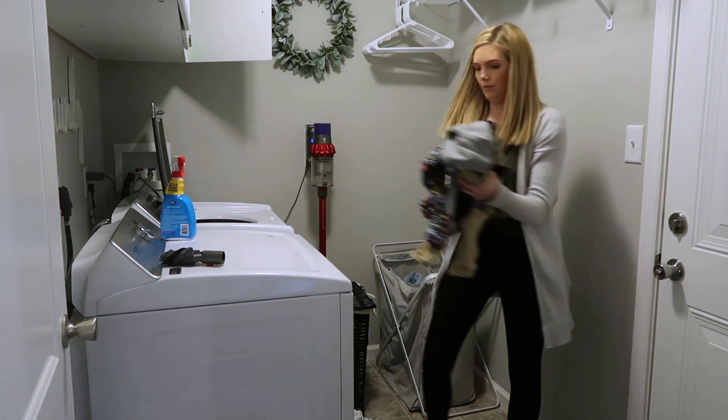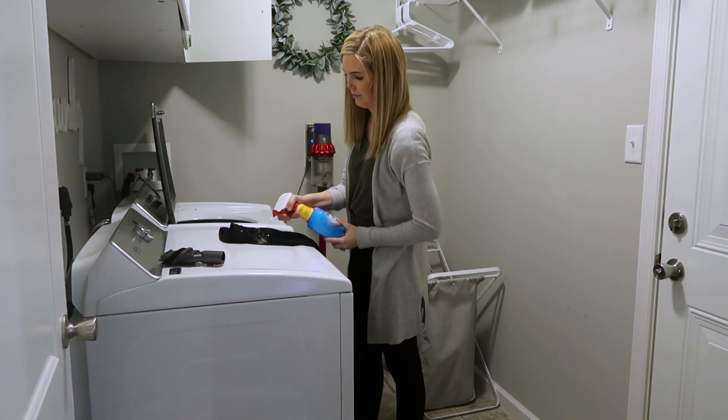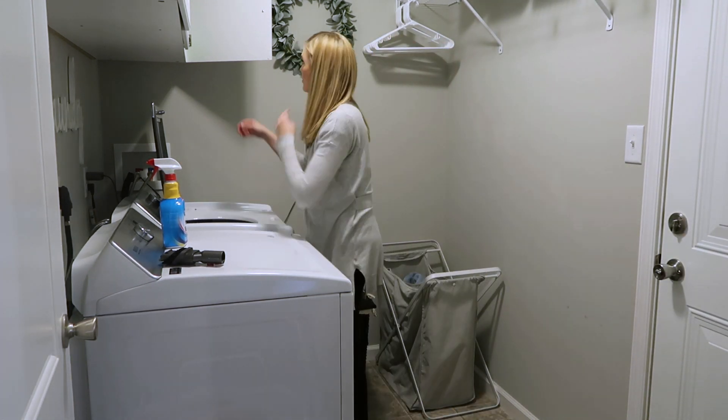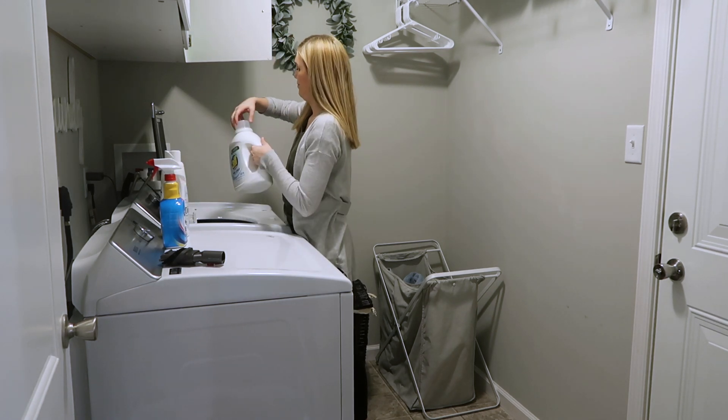Anyways you guys, that is going to be it for this all-day messy house clean with me. I hope that it gave you guys some motivation and I hope that you enjoyed it. As always, thank you guys so much for watching my videos and I will see you all in the next one.